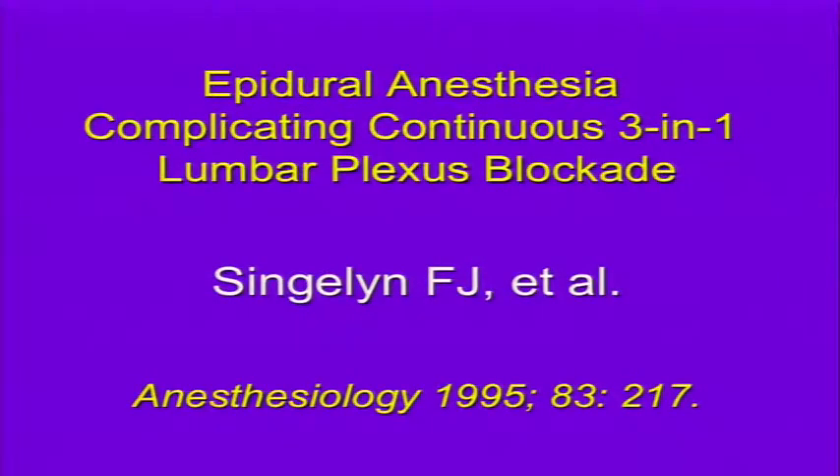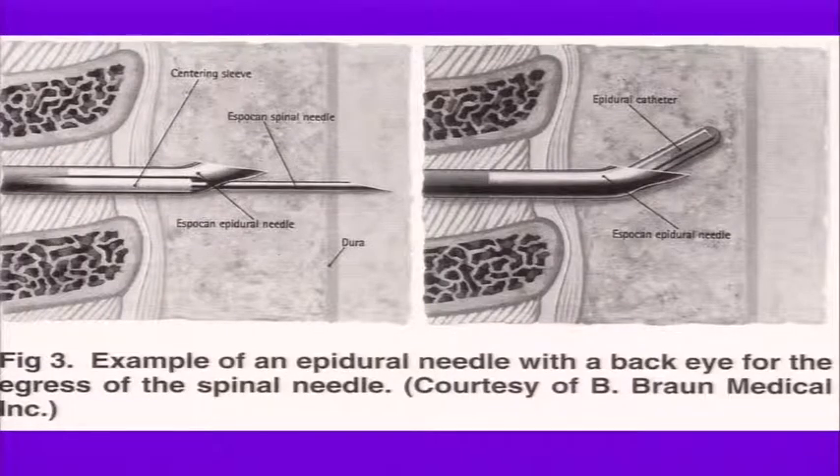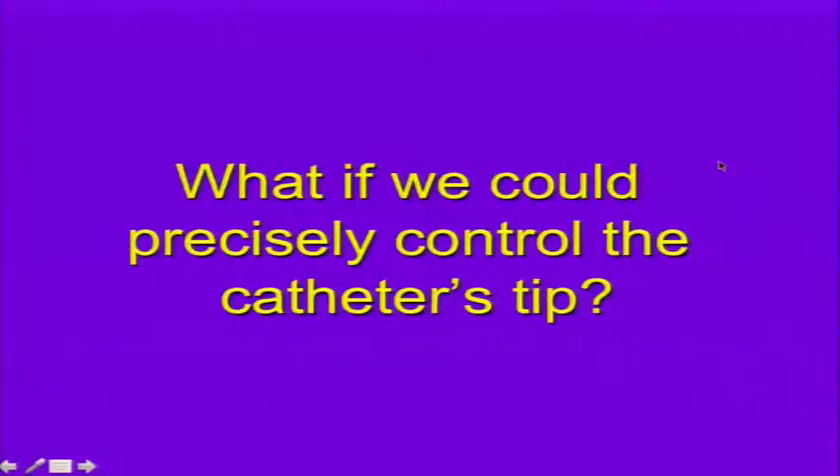Francois Singelin reported epidural anesthesia complicating what was supposed to be a continuous three-in-one lumbar plexus block because the catheter tip wasn't where desired. Usually catheter placement is blind and goes farther than desired. With a 2E needle, the catheter deviates from wherever you want it to be. But what if we could precisely control the catheter's tip? That would be a different story from what's been conventionally done.